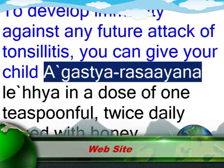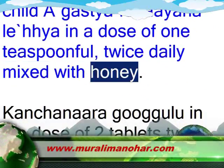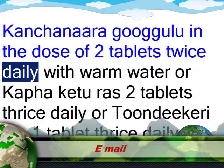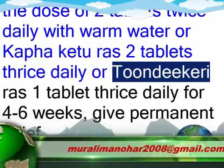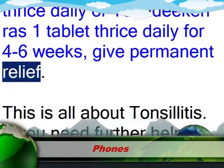You can give your child agastya rasayana as a lehya in a dose of 1 teaspoonful, twice daily mixed with honey. Kanchanara guggulu in the dose of 2 tablets twice daily with warm water, or Kafakuthar ras as 2 tablets thrice daily, or Vyoshadi vati as 1 tablet thrice daily for 4 to 6 weeks, give permanent relief.